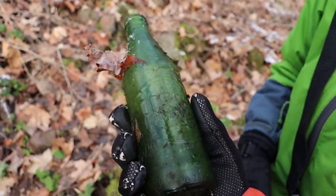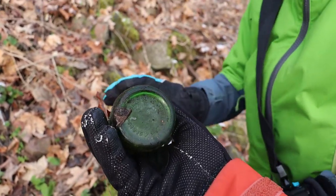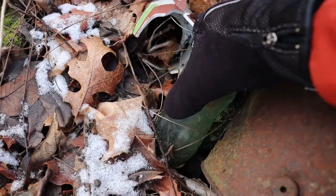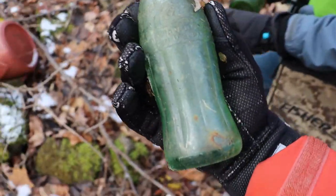Found a Fresca — that's interesting. It's not very old. We've got a Coke over here. Look, it's from 1958.